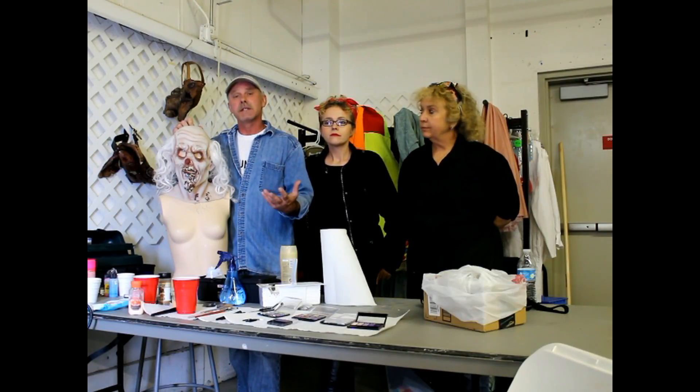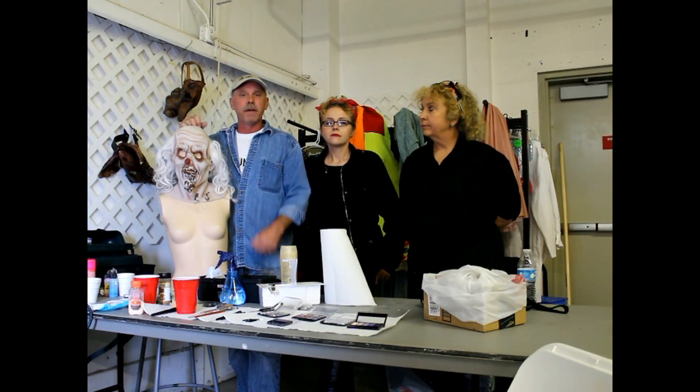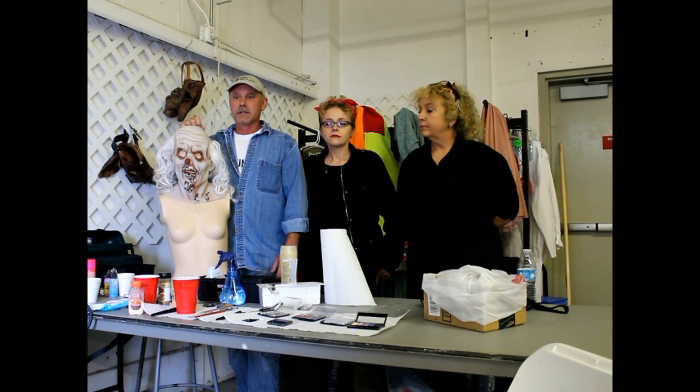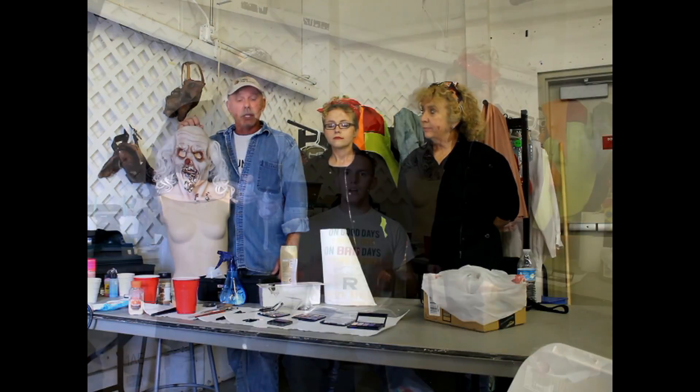When it comes to makeup, when you have 50, 60 people, you really got to do each individual in about five or ten minutes, and they just get them in the seat and go to town and get it done, and they look really, really good. I'm really impressed with their makeup technique. We're very fortunate to have them and have them be a part of the Scare Grounds crew.